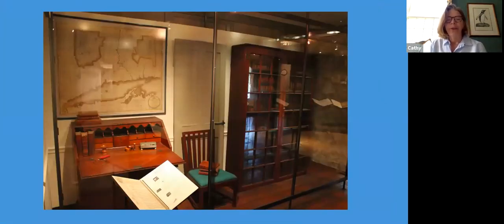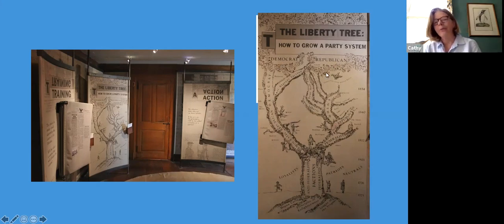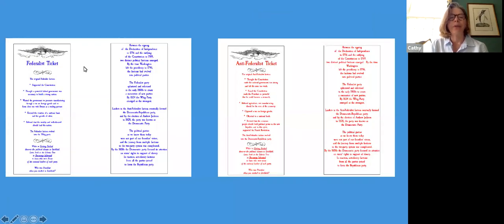In this space we move into Tapping Reeve's office, where you learn more about the school day and what students were learning. In the next space we talk about things happening in the community, particularly the way politics was important to the students. This is the Liberty Tree — 'How to Grow a Party System.' We talk a lot about the politics of the period and show how we grew from no political parties at all to the Democrat and Republican parties we have today, and all the different offshoots that happened over the course of time.